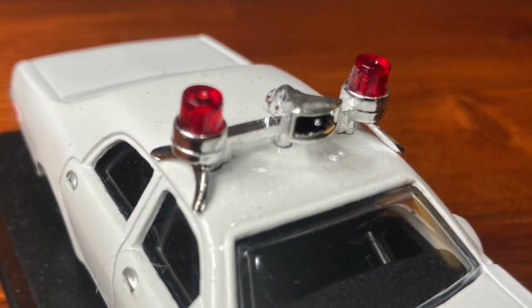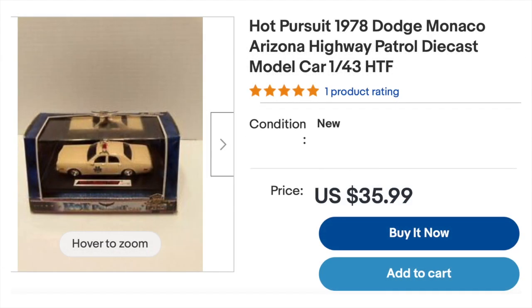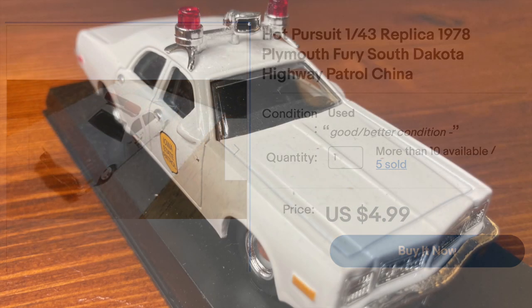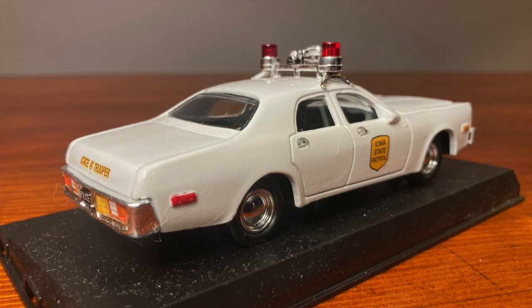I'm showing these comparable items on eBay not to be boastful of my shopping skills, but rather to highlight the value of actually going to a train show and dealing face-to-face with the seller. There's also no shipping cost involved, and usually no sales tax, so those are two additional bonuses.